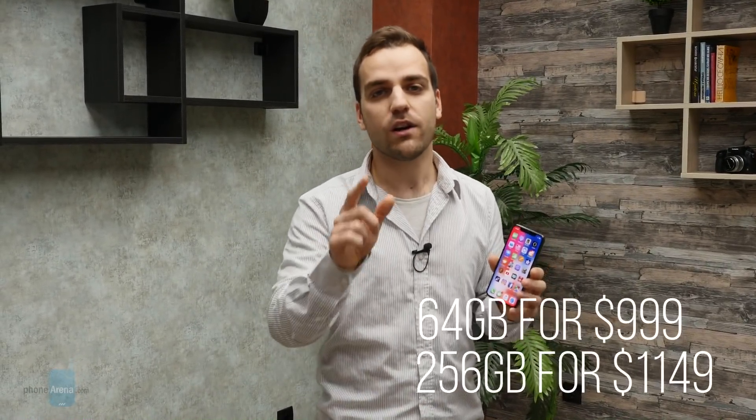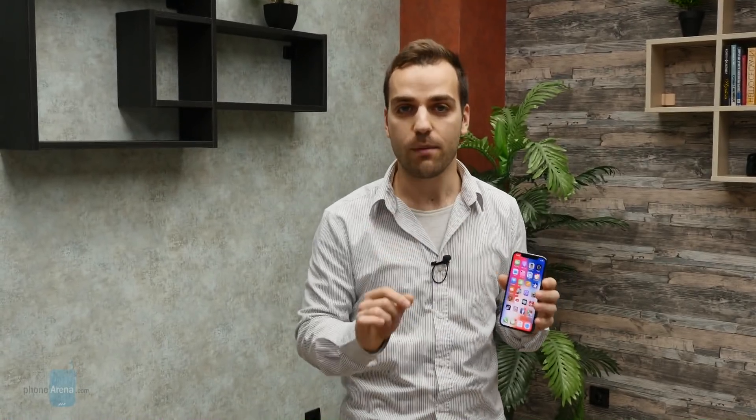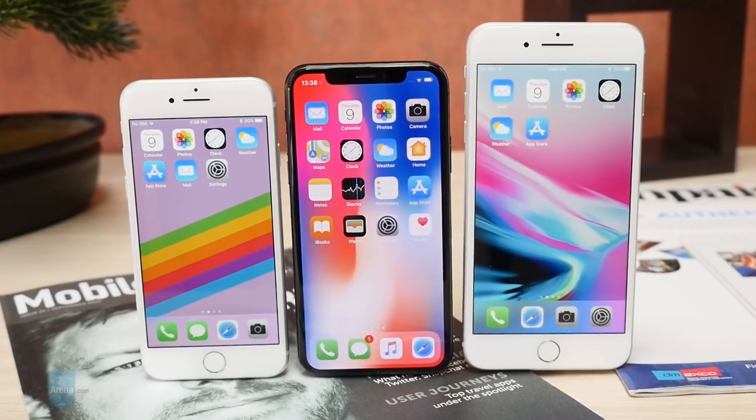Now let's talk storage. The iPhone X for $1,000 comes with 64 GB of internal storage, which is fine, but admittedly not the most generous offer. For $150 more, you can get it with 256 GB of internal storage. And let's face it — if you're going to be paying $1,000 for this phone, you might as well just pay $1,150 and get the 256 GB model.